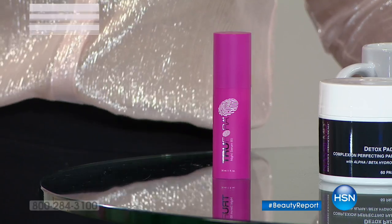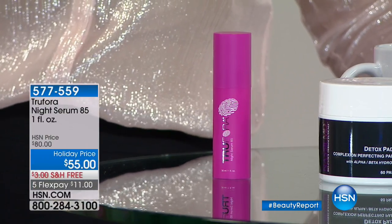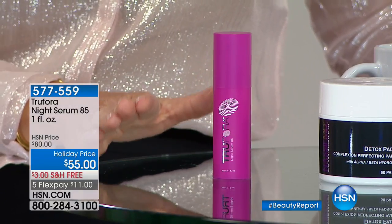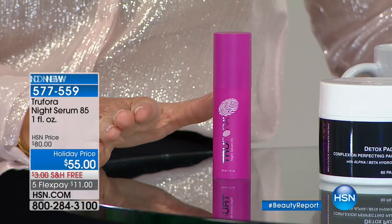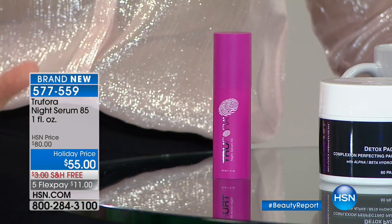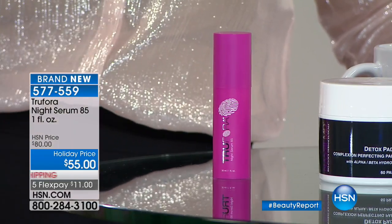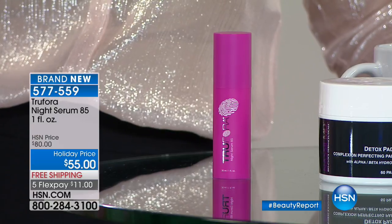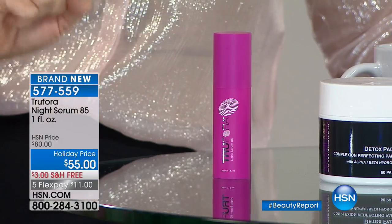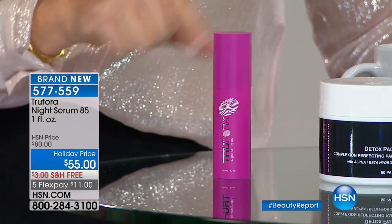We've also got True Flora, with a patented new technology to address lines and wrinkles, giving you all the benefits of retinol without any of the harshness on your skin. Retinol is the number one wrinkle-fighting ingredient, and True Flora delivers just as much wrinkle fighting without any retinol — that's why it's patented.